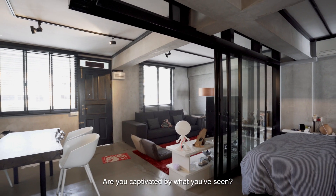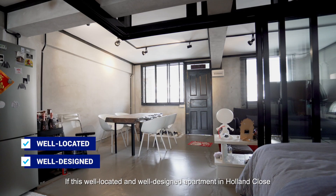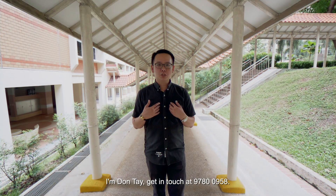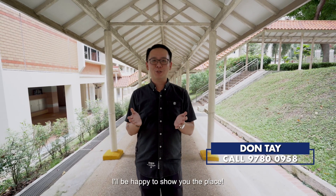Are you captivated by what you have seen? If this well-located and well-designed apartment in Holland Close suits your needs exactly, call me to find out more. I'm Dante, get in touch at 97800958. I'll be happy to show you the place.